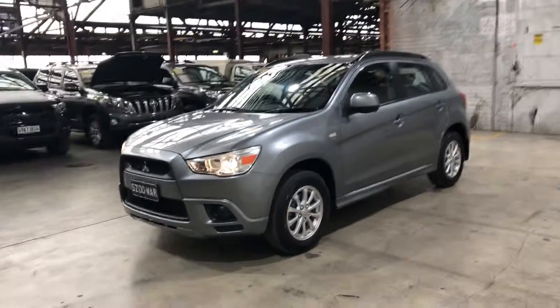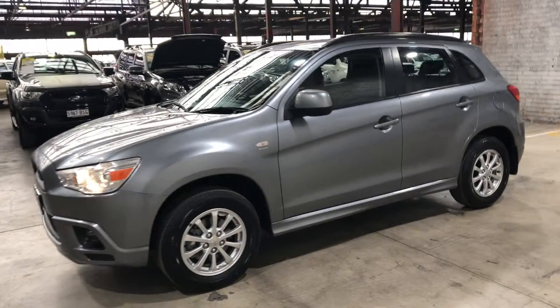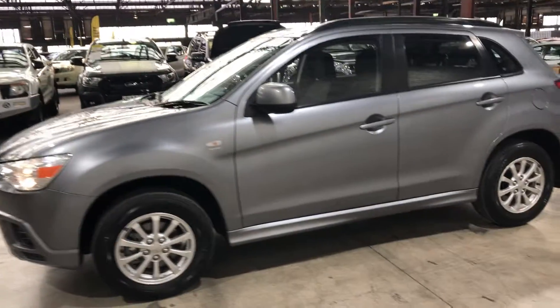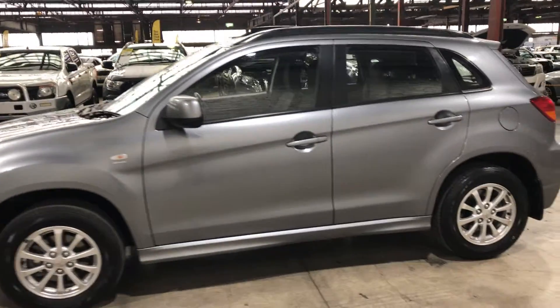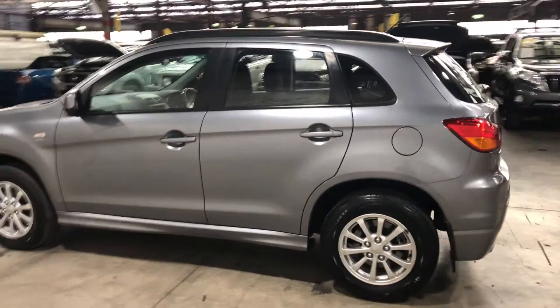Hi guys, welcome to Zubacars Warehouse and thank you for your inquiry. Here we have our 2012 Mitsubishi ASX. If you and your family love traveling or even going on long adventures, this car is perfect.